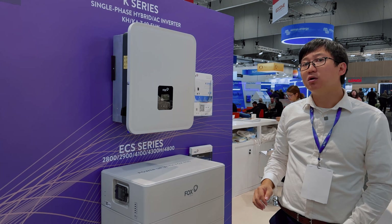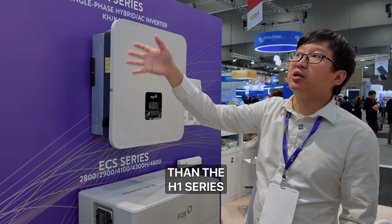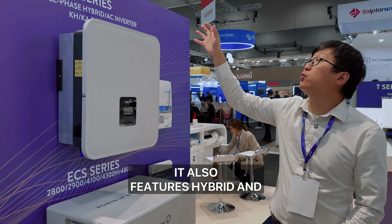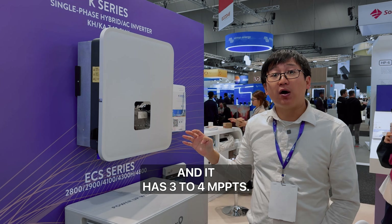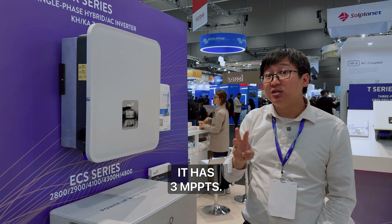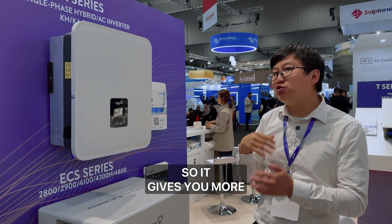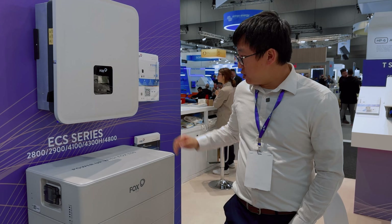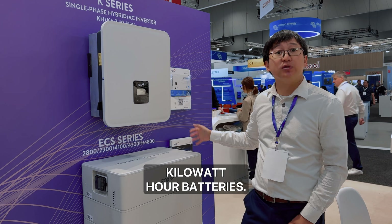The K-series is a single-phase hybrid inverter but a little bigger than the H1 series, ranging from 7 to 10.5 kilowatts. It features hybrid and AC-couple applications and has 3 to 4 MPPTs — 3 MPPTs for 7 to 8 kilowatt models and 4 MPPTs for 9, 10, and 10.5 kilowatt models, giving more flexibility across different applications. It's compatible with the 2.9 kilowatt hour and 4.8 kilowatt hour stackable batteries.